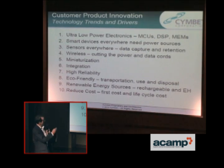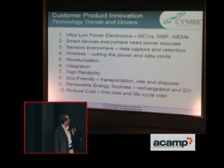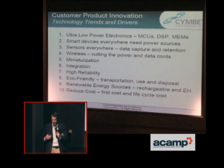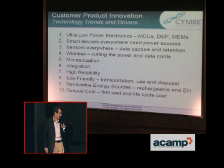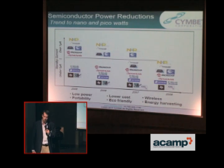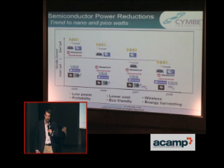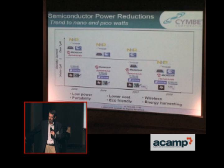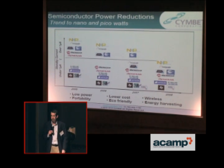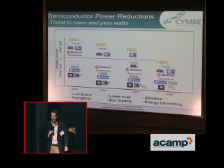I want to point out the technology trends and drivers that have lent Symbet credibility in the market to make practical solutions. Starting with semiconductor power reductions: when Symbet came into existence, the idea of very, very low-power electronics that could work on a 50 microamp-hour battery really didn't exist. We've been betting on the come that the industry trends would catch up to the capability of our batteries in terms of power requirements and make ours a practical solution.